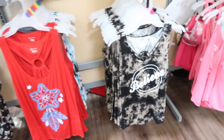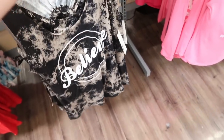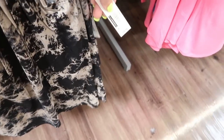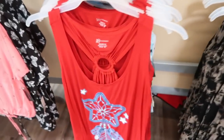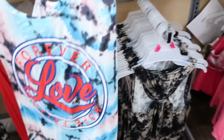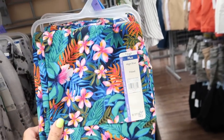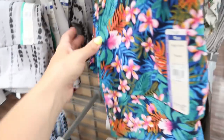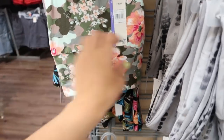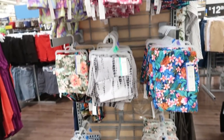Also new from No Boundaries are these little tank tops. The material is really light and stretchy with a circle detail on the back. These are only $9.96. They come in red, white, and blue dreamcatcher, and a pink-and-blue tie-dye with 'forever love, hope, faith.' Terra Sky also got some new prints in their high-rise leggings — a fun tropical print and a camo with floral in it. These are only $7.97 — such a good price for leggings.